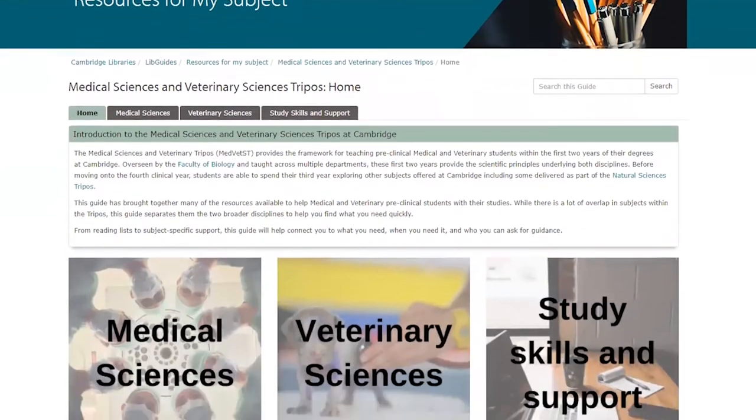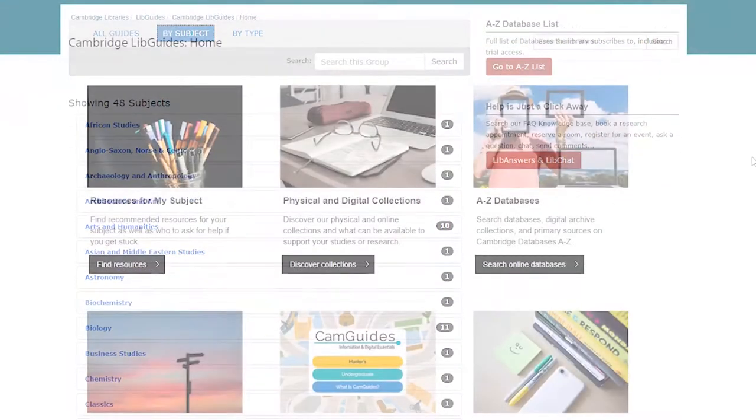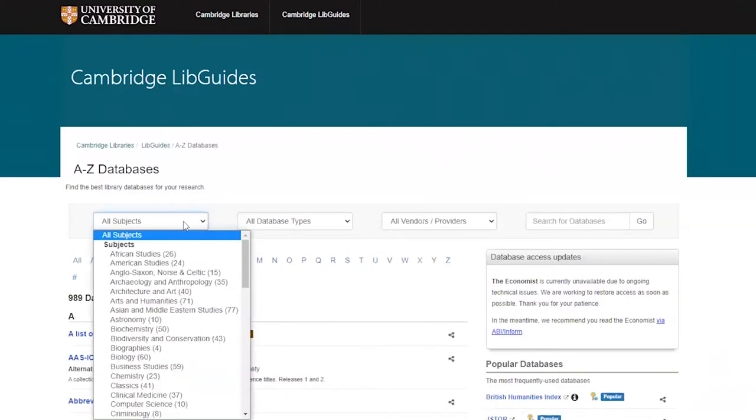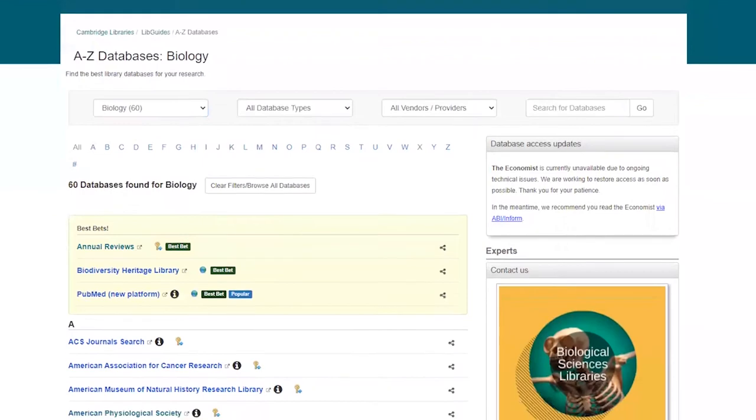Like this one, we also have an extensive range of guides covering many individual subjects too. There's also the A to Z database LibGuide which lists everything that the university subscribes to. This is especially useful if you want to find specialist literature around your subject or need to look up an article that a lecturer has recommended.